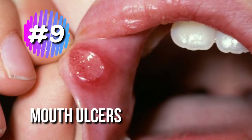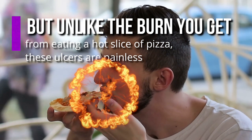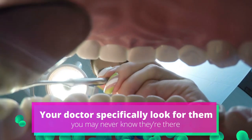9. Mouth Ulcers. Sores on the roof of the mouth are common with lupus, but unlike the burn you get from eating a hot slice of pizza, these ulcers are painless. Unless you or your doctor specifically look for them, you may never know they're there.